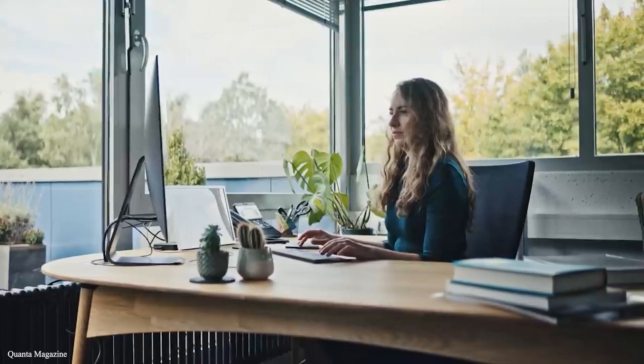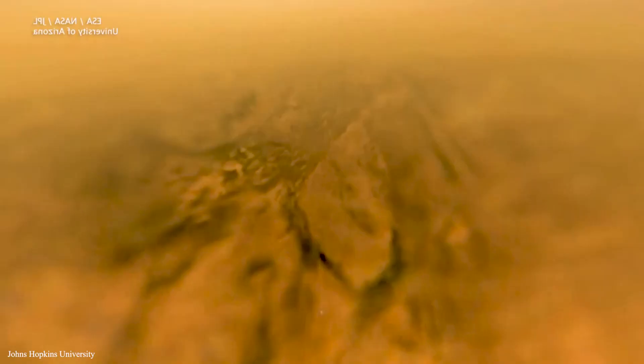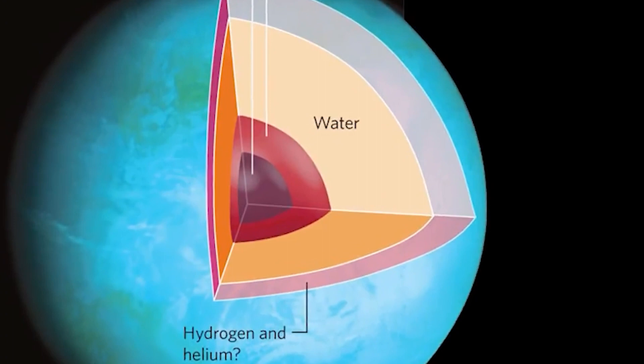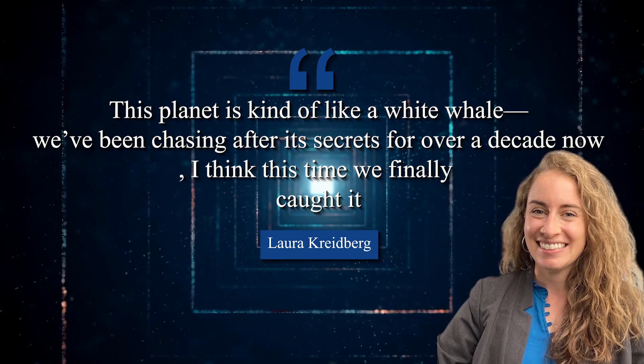Kreidberg is still analyzing the observations, but thanks to the JWST's infrared vision and help from the experimental hazes, she hopes to decode the atmosphere that has long evaded her. The exoplanet is kind of like a white whale — we've been chasing after its secrets for over a decade now, Kreidberg says. I think this time we finally caught it.